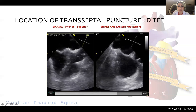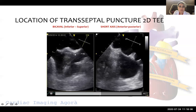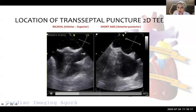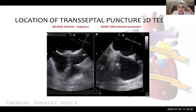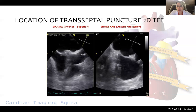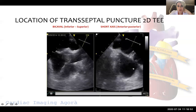We have to shift towards the superior aspect of the interatrial septum. After we are satisfied with the superior-inferior orientation, we move to the short axis view, where we want to be away from the aorta. Being close to the aorta means going more anteriorly; being away means being more posteriorly. This is critical because if you are close to the aortic valve, the risk of creating an aortic annular rupture is bigger — which can be mortal. So we have to protect our aortic annulus and prevent aortic annular rupture.